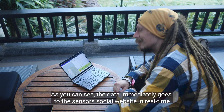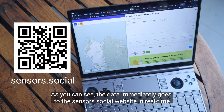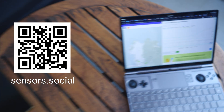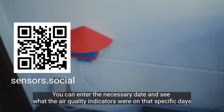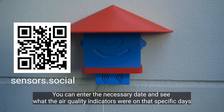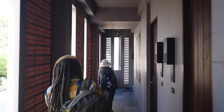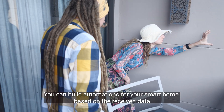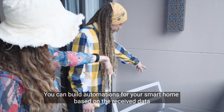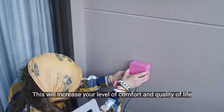As you can see, the data immediately goes to the sensors.social website in real time. You can enter a specific date and see what the air quality indicators were on that day. You can also build automations for your smart home based on the received data, which will increase your level of comfort and quality of life.